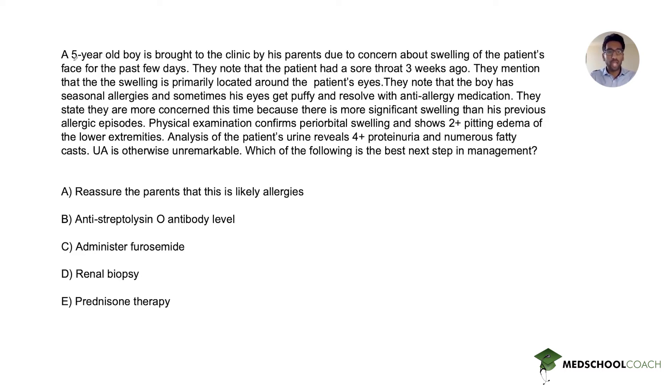A five-year-old boy is brought to the clinic by his parents due to concern about swelling of the patient's face for the past few days. The patient had a sore throat three weeks ago. The swelling is primarily located around the patient's eyes. The boy has had seasonal allergies and sometimes his eyes get puffy, resolving with anti-allergy medication. The parents are more concerned this time because there is more significant swelling than his previous allergic episodes.